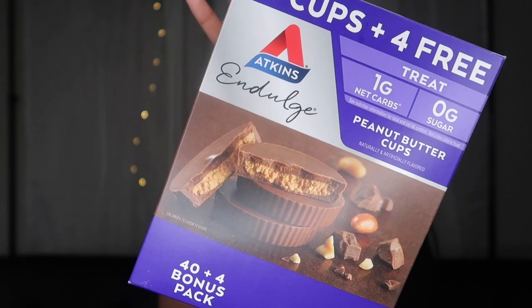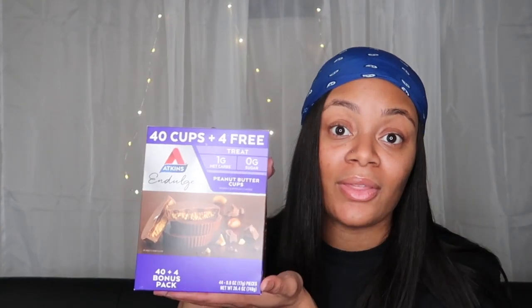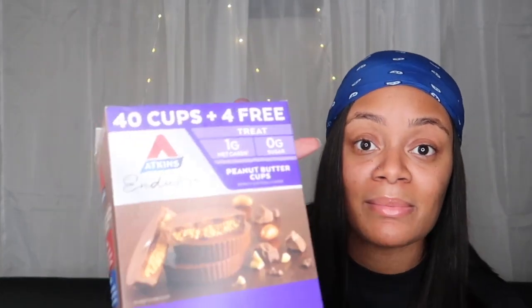The next snack would be the Atkins peanut butter cup treats. I didn't believe in the Atkins diet, but I needed some chocolate so I picked these up at my local Walmart and fell in love. I then got the larger box at Sam's Club. These are one gram net carbs per piece and 80 calories per piece. They literally taste just like Reese's — just not as sweet — and I absolutely love them.